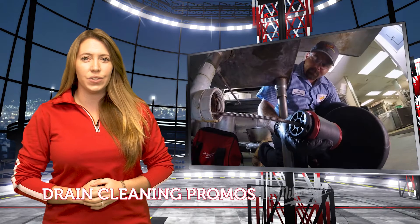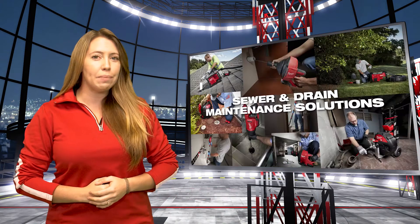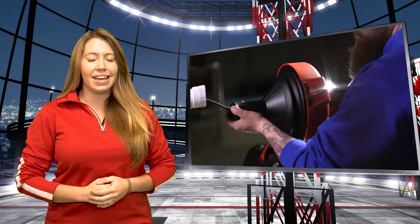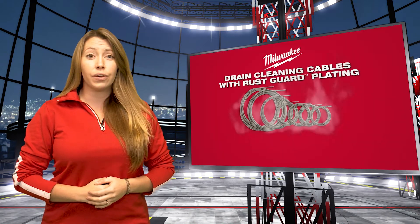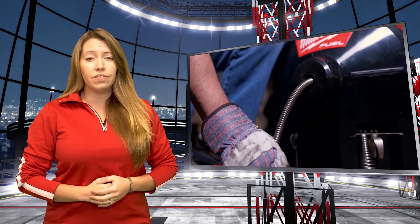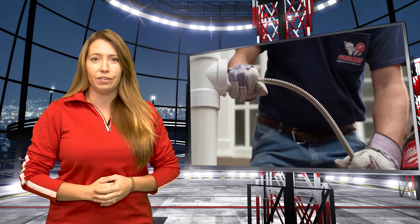Page three takes us into the growing world of Milwaukee drain cleaning. We have some great promos running on the M18 Switch Pack system and the M12 Drain Snake and Auger. For those already invested in the drain cleaning systems, kick off 2022 with some new drain cables — purchase $250 in drain cables and get a free heavy-duty Milwaukee pullover hoodie.